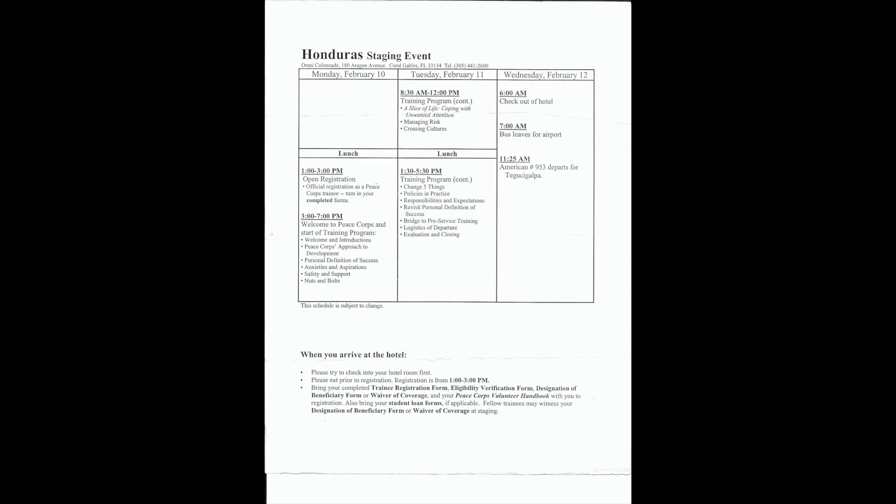Tips at the bottom said: when you first arrive at the hotel in Miami, try to check into your room first, eat before registration, go register, and bring your completed forms. One form I remember was the designation of beneficiary form in case something happened to you — fellow trainees could witness it. I remember we were all going around getting people we'd just met to sign as witnesses.